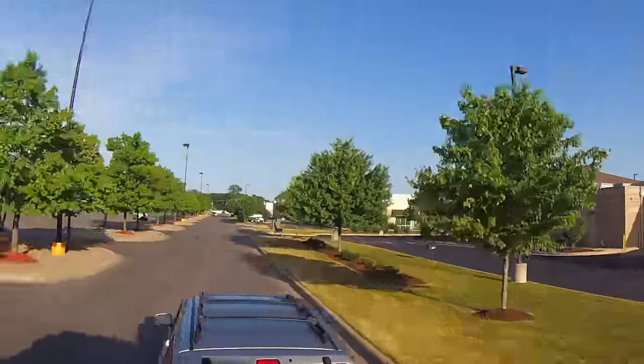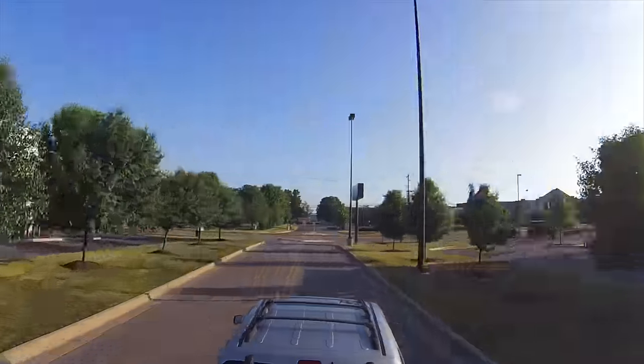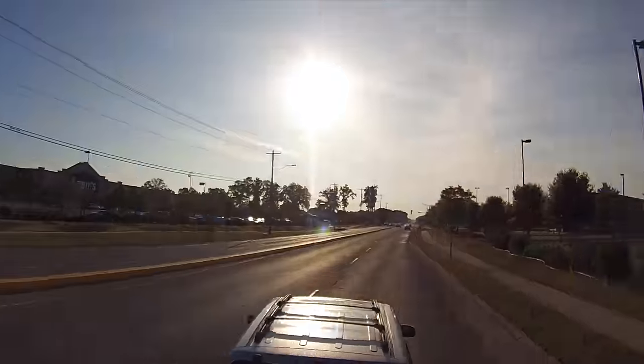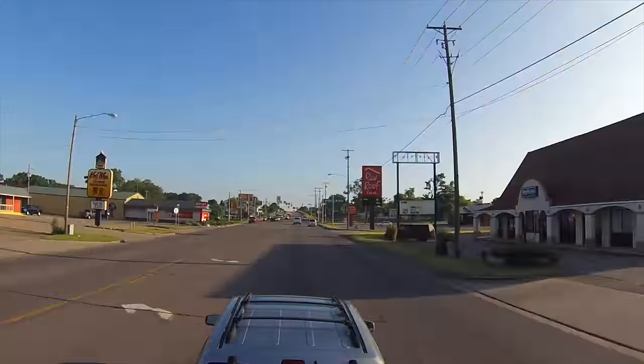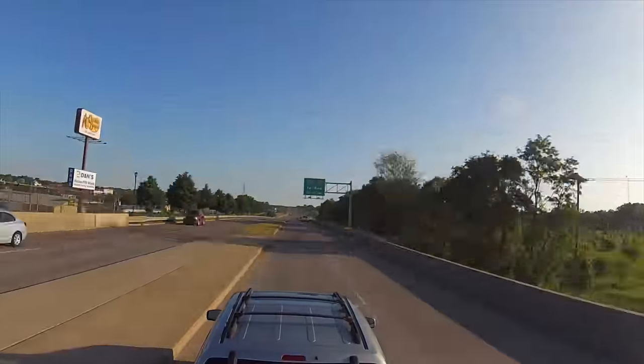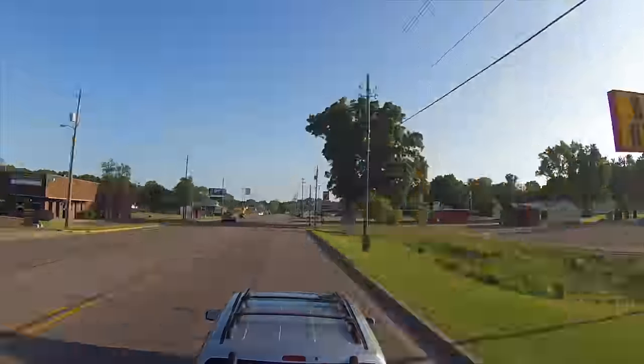Good morning from the Walmart parking lot here in Elkhart, Indiana. Today we are visiting the RVMH Hall of Fame, but before we do that we are going to drive a short distance to the Michigan border to take a picture with the state sign.